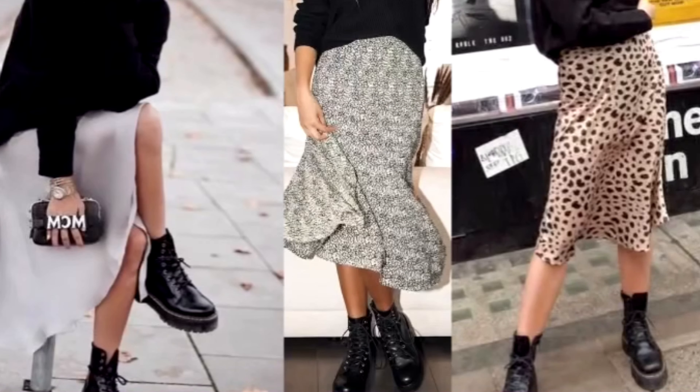Fall is here and combat boots are literally everywhere, so let's take a look at some easy outfit formulas using basics that you already have in your closet. First look — always a fashionable favorite — a midi skirt and sweater with combat boots will never go out of style.